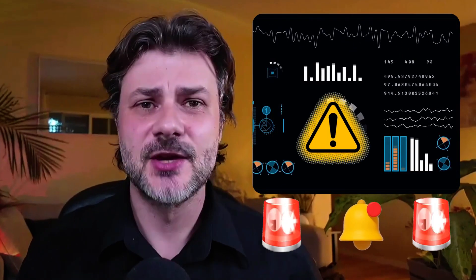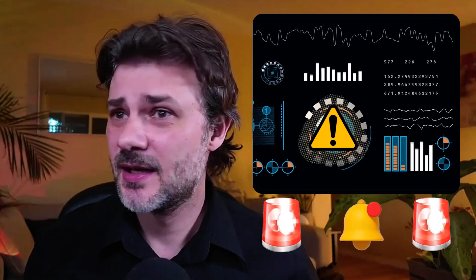Let's be honest, most data observability tools feel like this: noisy, reactive, and just exhausting. But what if your observability stack had a bodyguard, a detective, and a builder? Meet Sifle's new three AI agents.